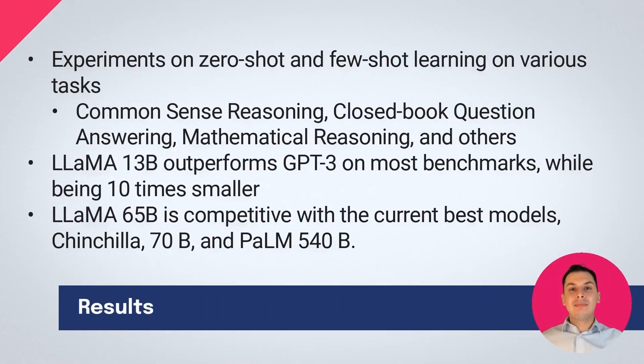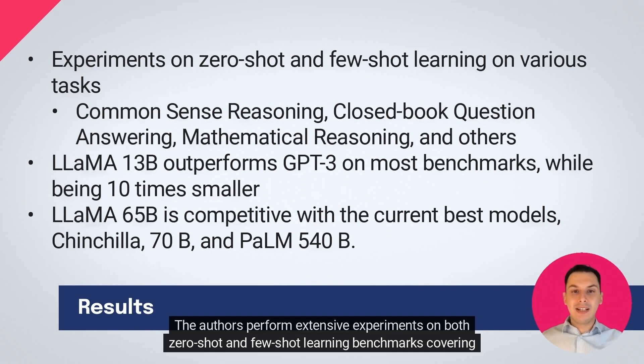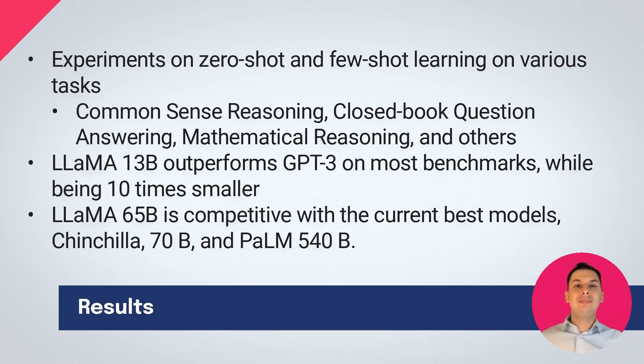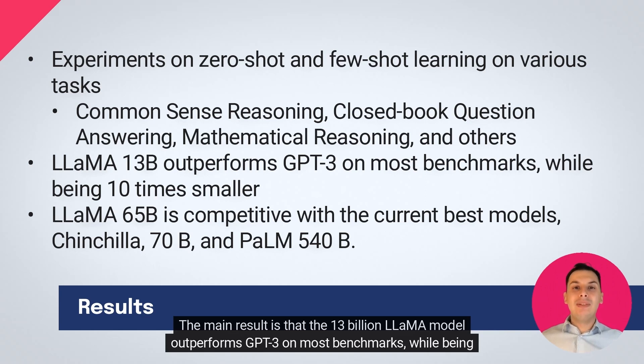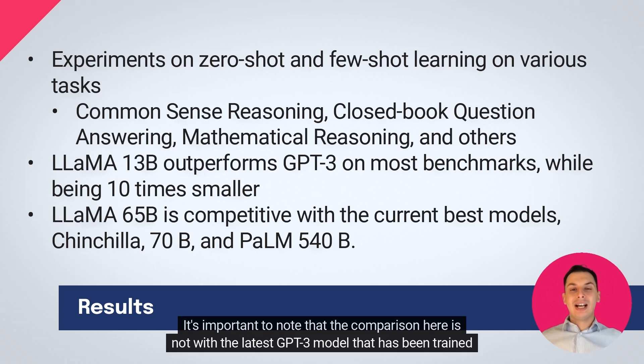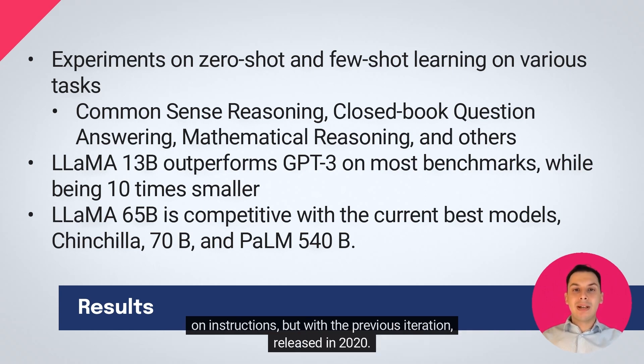The authors perform extensive experiments on both zero-shot and few-shot learning benchmarks covering common-sense reasoning, closed-book question-answering, mathematical reasoning, reading comprehension, code generation, and others. The main result is that the 13 billion LLAMA model outperforms GPT-3 on most benchmarks, while being 10 times smaller. It's important to note that the comparison here is not with the latest GPT-3 model that has been trained on instructions, but with the previous iteration, released in 2020.